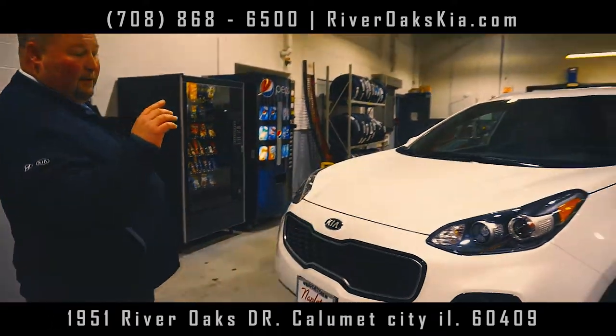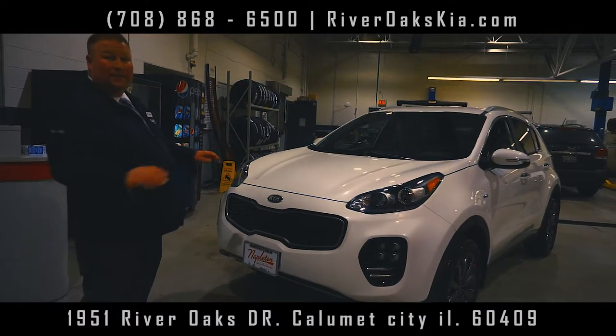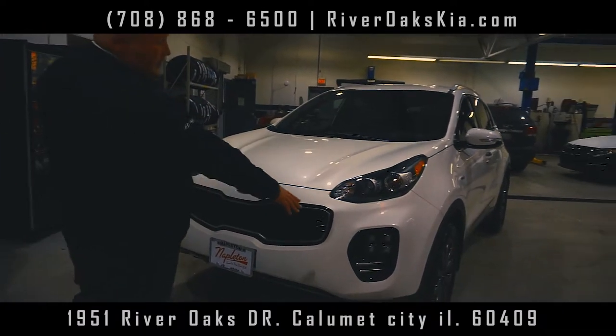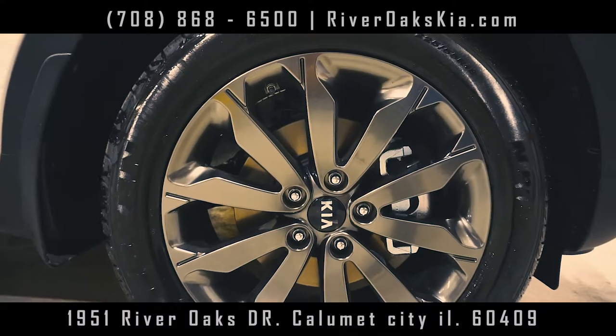You're going to have the signature LED headlights. You could not get this unless you got the SX. If you got the LED fog lights, the four-ways, the better grille, and hyper-grade wheels.